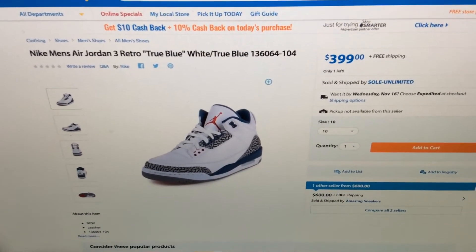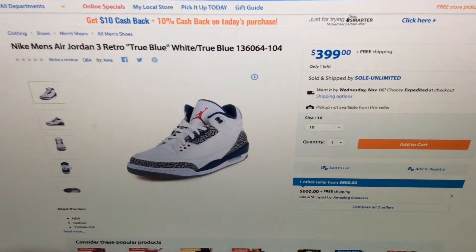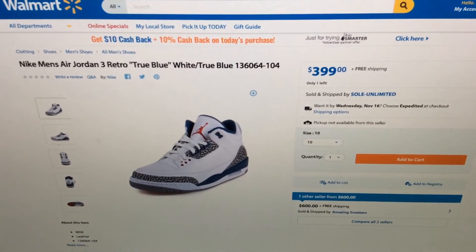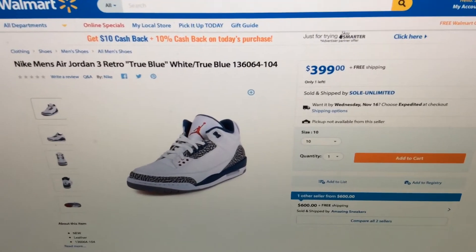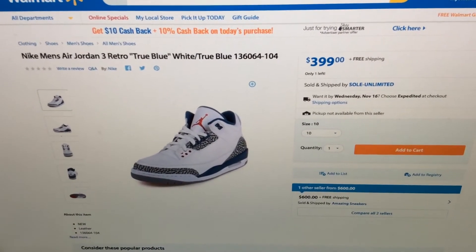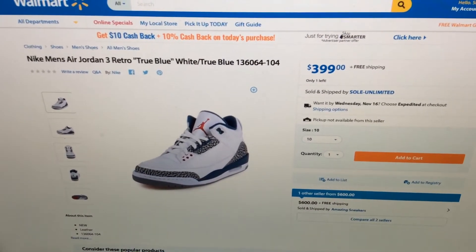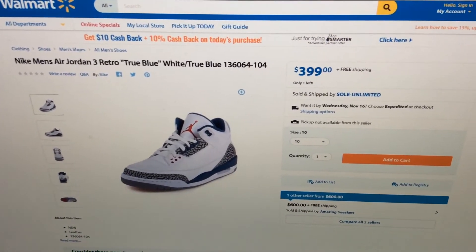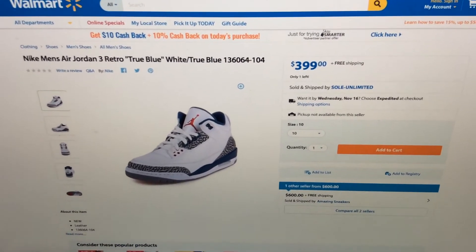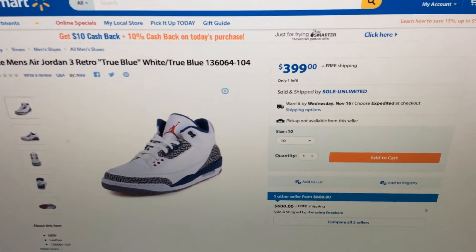On top of that, they're selling it early — like they really are, the Waltons are trying to tap into the culture. They're dropping early releases, you feel me. Like this could really throw a monkey wrench in the game for a lot of people, and I'll kind of tell you why.